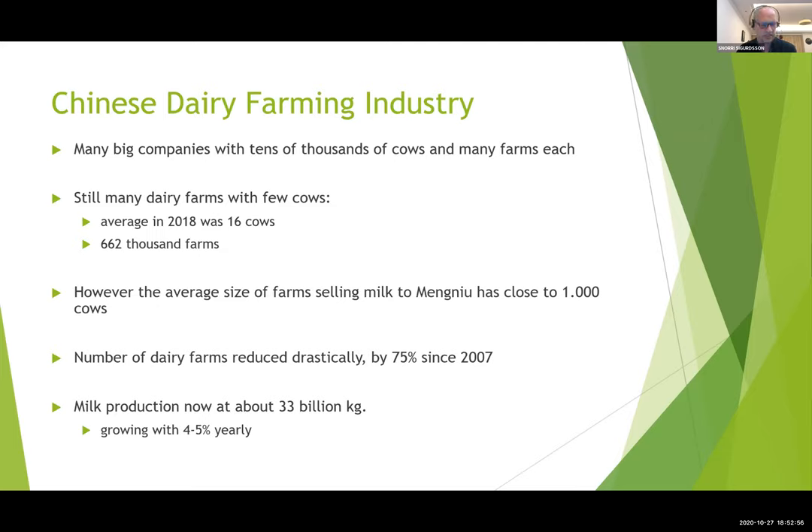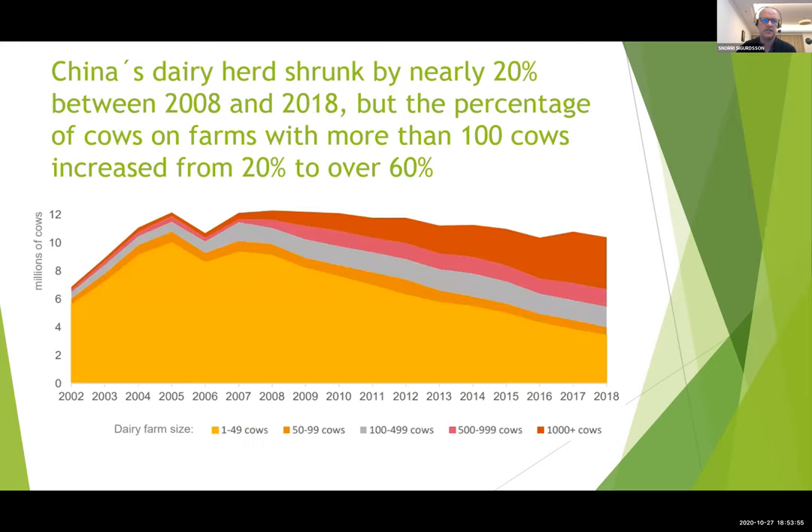The company we work with — Mengniu — has farms averaging close to 1,000 cows, about 960 cows on average, with milk volume around 6 billion kilos yearly. We have seen a drastic change in the number of farms over the last decade — reduced by 75 percent since 2007. Yearly production is now about 33 billion kilos, growing about four to five percent per year, and that will continue based on decisions by Chinese authorities.